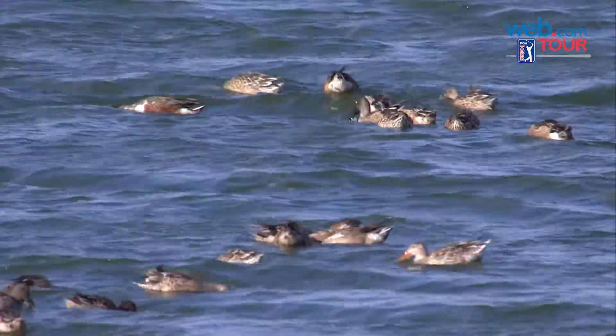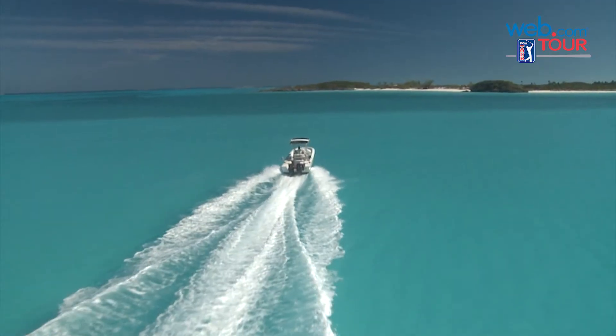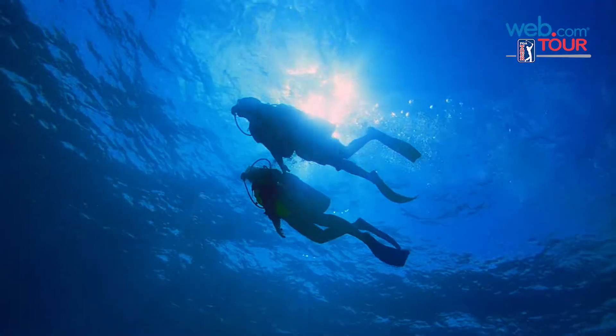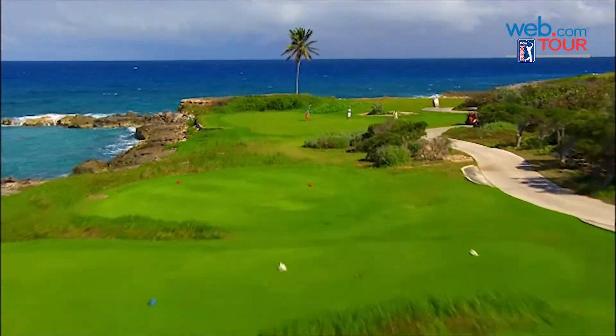Sun, surf, and one of the most challenging tests in all of golf await your game at Sandals Emerald Bay, located on the pristine shores of the Great Exumas in the Bahamas.